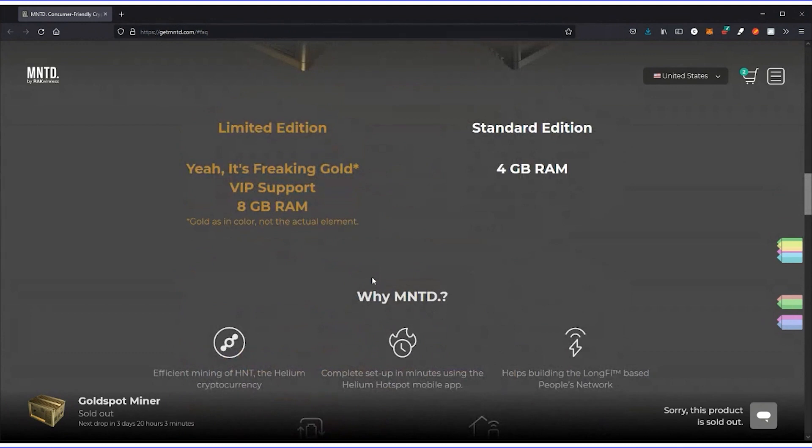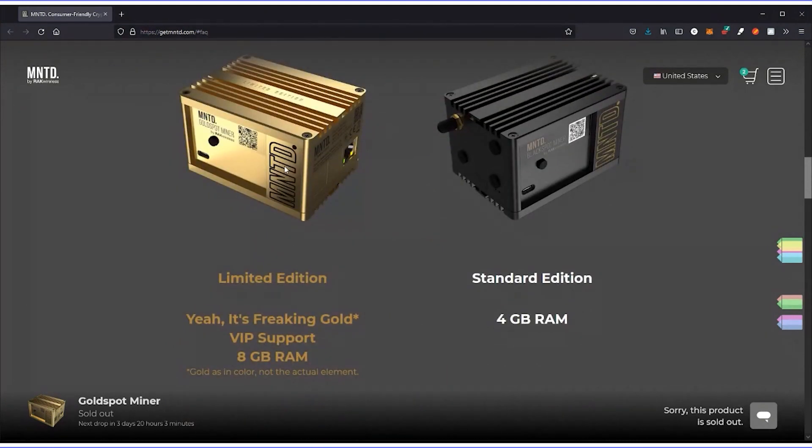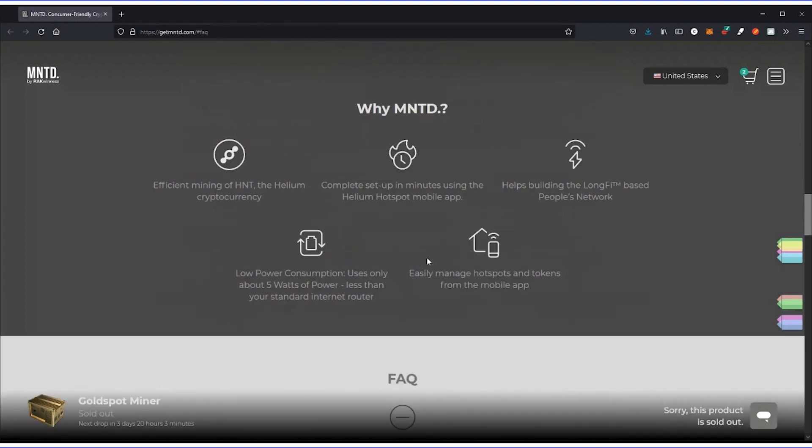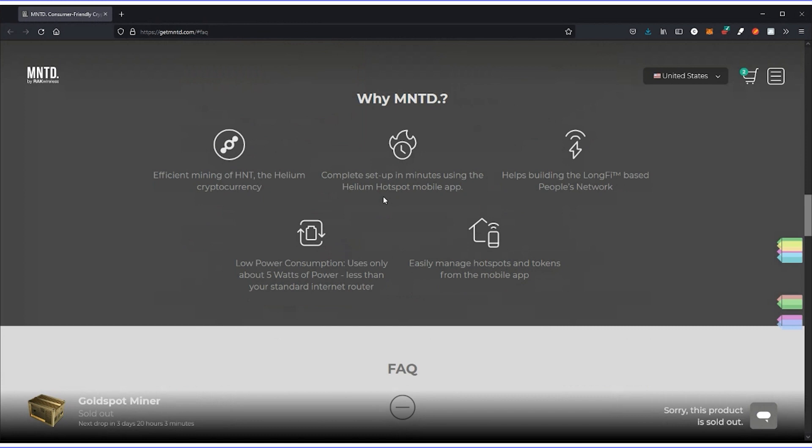I wanted to go over the gold versus the black. The gold is allegedly a limited edition, and it comes with VIP support — so take that for what it's worth. It also has eight gigs of RAM versus four gigs of RAM on the black. There's some other information on their site as well.